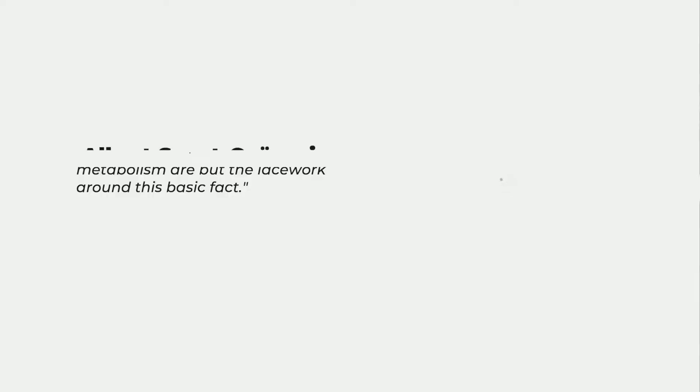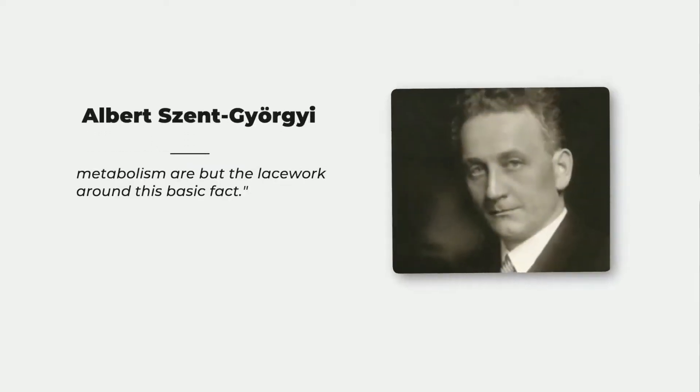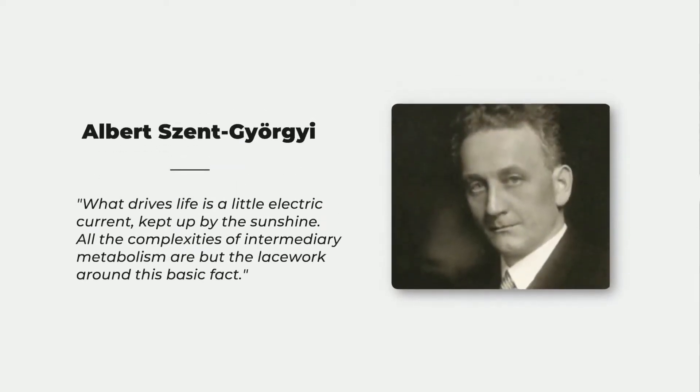Back in 1960, the father of modern day biochemistry, the Hungarian Albert Szent-Györgyi, who also won a Nobel Prize for his work in chemistry back in 1937, he reminds us that what drives life is a little electric current kept up by sunshine.